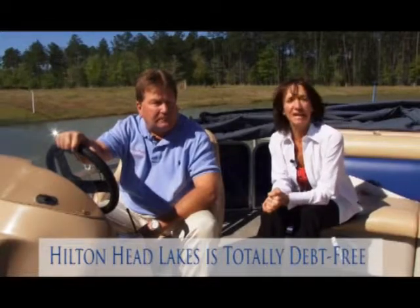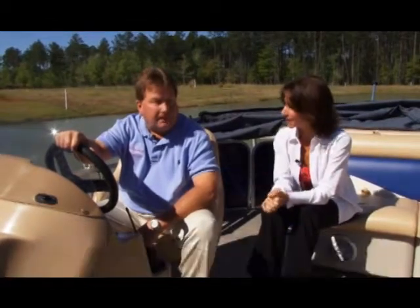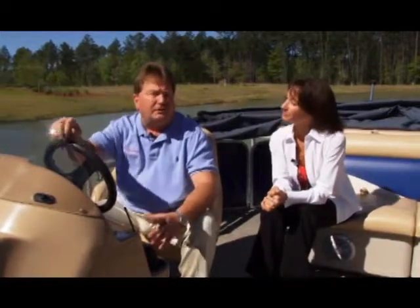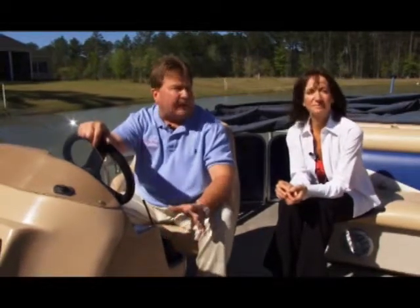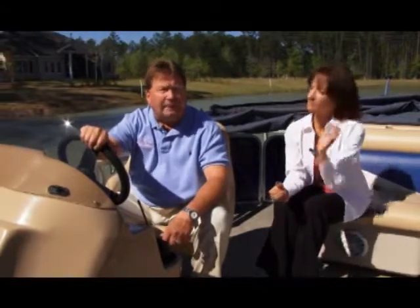The big buzz out there is that Hilton Head Lakes is totally debt free. We spent the better part of last year identifying a set of assets that our partners wanted to purchase, which turned out to be 15 different projects — not only in this area, but where our corporate headquarters is located in Myrtle Beach. We closed on everything on December 22nd of last year and paid cash for everything. It gives us a very unique position in the marketplace. Very few developers have that luxury, and we're in it for the long haul — we don't have to worry about paying the banks back.